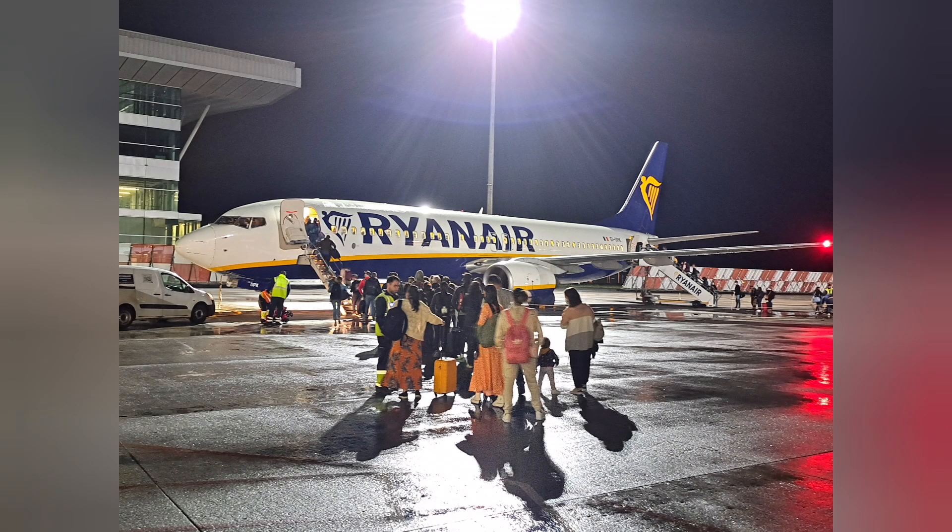Now we come to the departures experience. What you see from inside the gate area I filmed during daytime on arrival. On my departure at 6 am, everything was still closed and even only a few sparse lights were turned on.